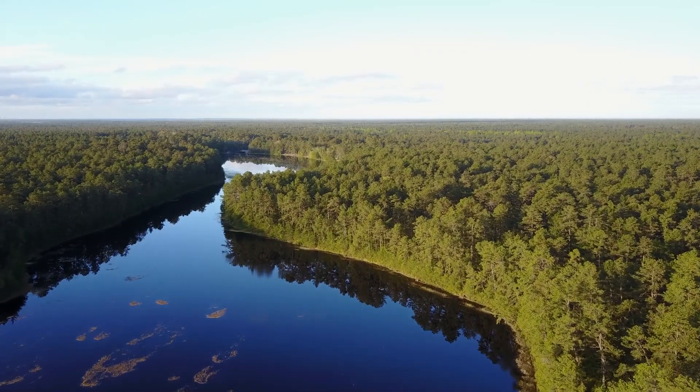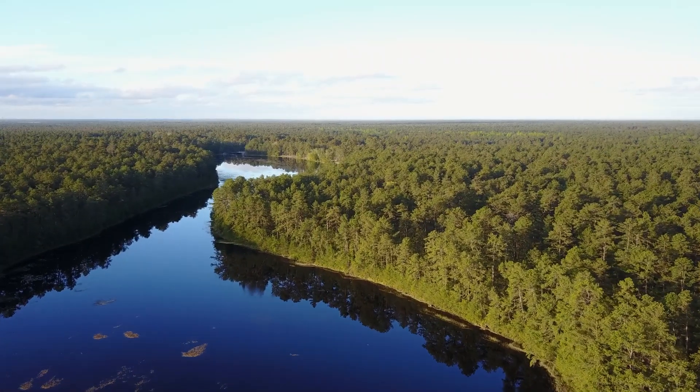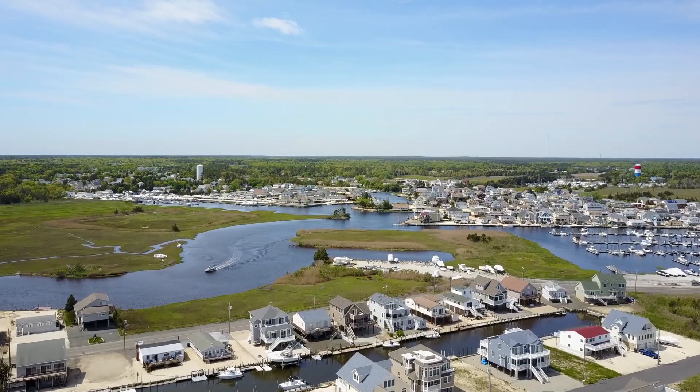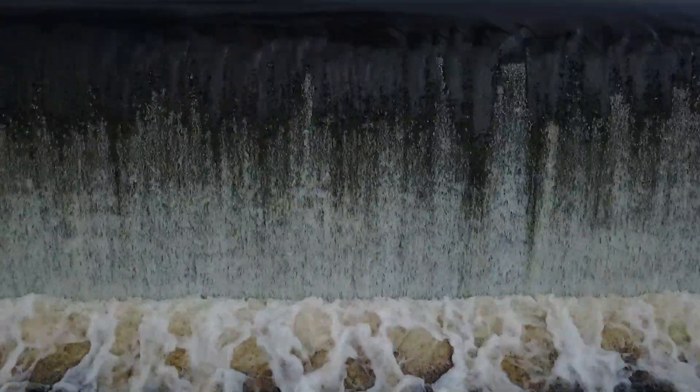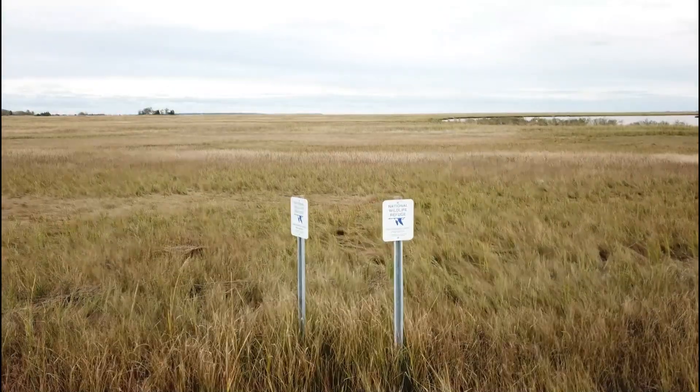It's big — about 115,000 acres — a patchwork of public and private lands. How people use the land here affects the quality of water and, in turn, the life within its habitats.